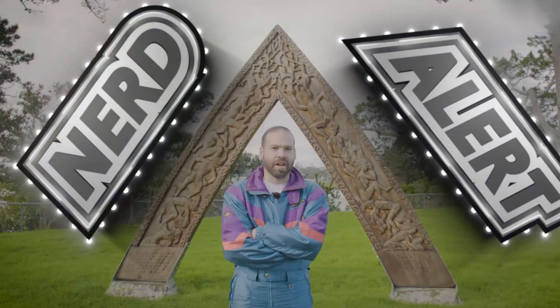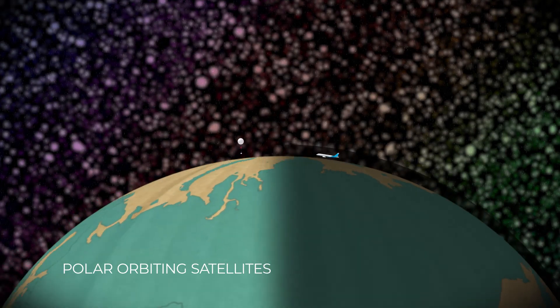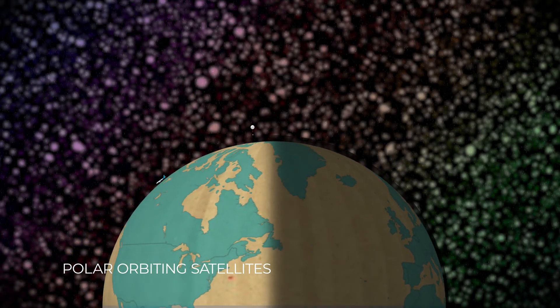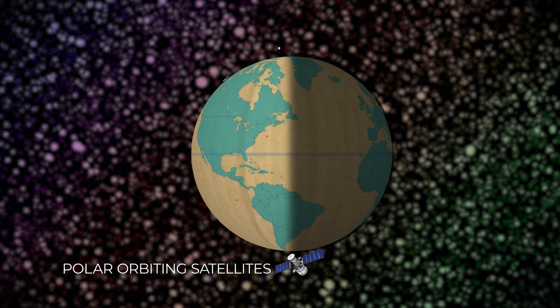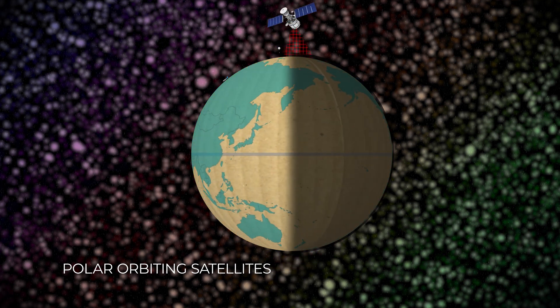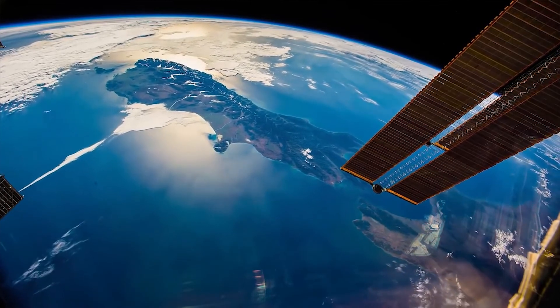Let's talk about the two main types of satellite orbits and how they work. Polar orbiting satellites are usually found between 600 to 900 kilometers above the Earth. As the name suggests, they orbit the poles as the Earth spins underneath them, kind of like a scanner. And because they're so close, they take the highest resolution images of the Earth's surface.